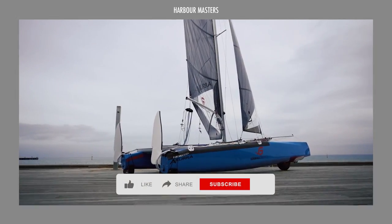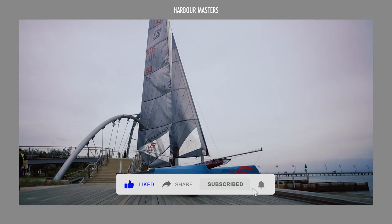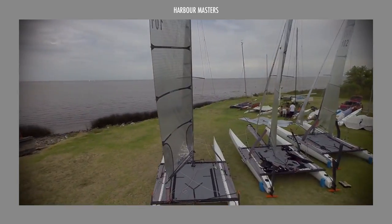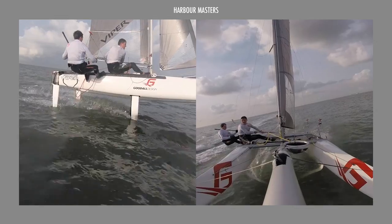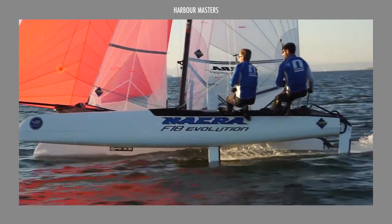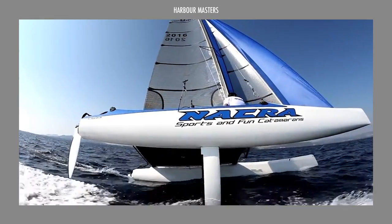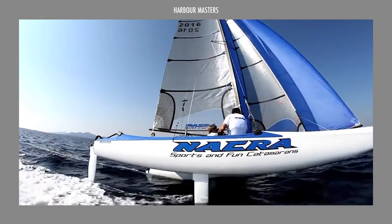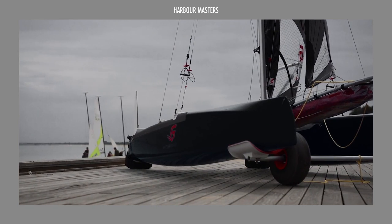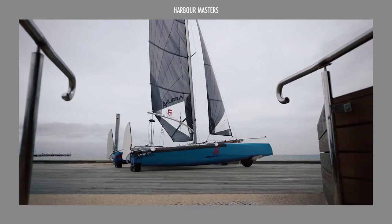Step into the world of small beach catamarans, also known as beach cats, where lightweight multi-hulled vessels offer the perfect blend of excitement and adventure. These catamarans are tailor-made for day sailing and water sports, making them ideal for exploring beaches and shallow water areas with ease. Ranging from 13 to 22 feet in length, these small beach cats are remarkably agile, taking you to places beyond the reach of traditional cruising yachts.